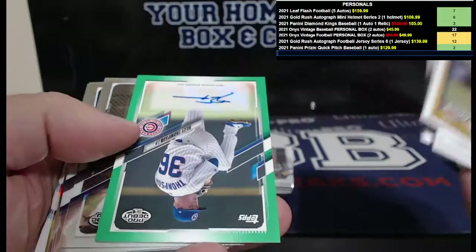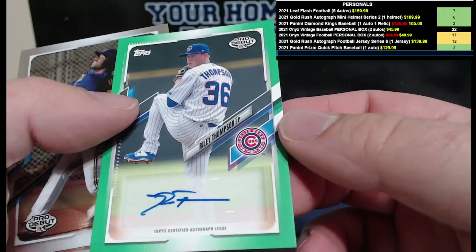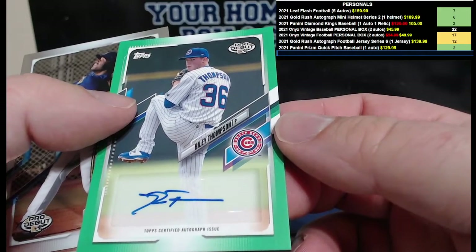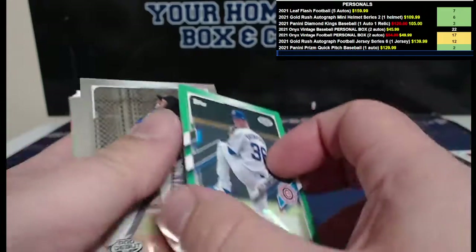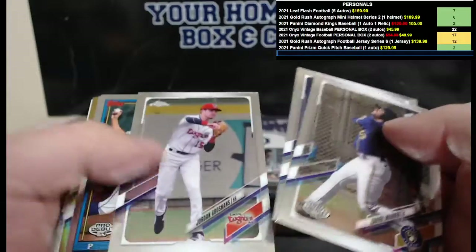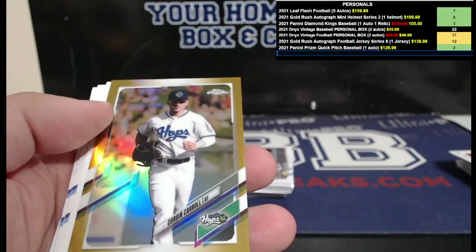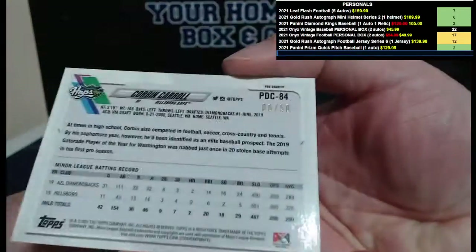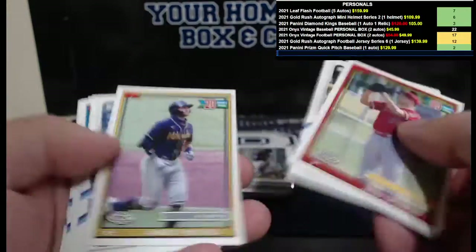Should still have two autos on this side. How about a green auto? Green auto — Cubbies, the South Bend Cubs: Riley Thompson green auto, 76 out of 99. And a chrome gold coming — Corbin Carroll, very nice. Corbin Carroll of the Hillsborough Hops, numbered to 50 — your second gold. Stuff's nice.